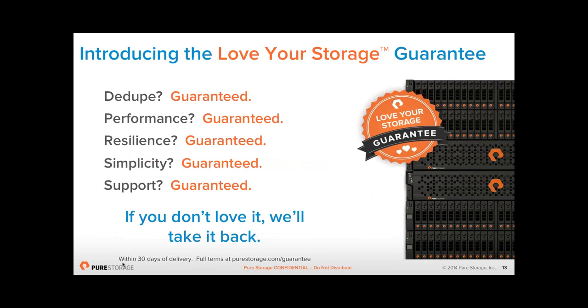What we like to do with every customer is a proof of concept. The best way to test this is to have it in your environment, put copies of your data on, and try your tests in your own time. We can get you a kit within 5 to 7 days. If you can't do that, we offer a Love Your Storage guarantee — if you don't get the dedupe, performance, resiliency, simplicity, or support that we said you'd get, we'll just take it back, no questions asked. Nine times out of ten, customers do a proof of concept and about 70% of the time the arrays never come back — they stay in the customer's data centers.